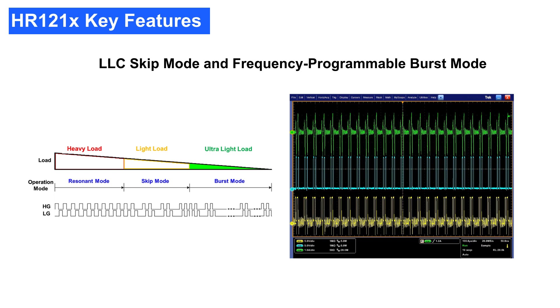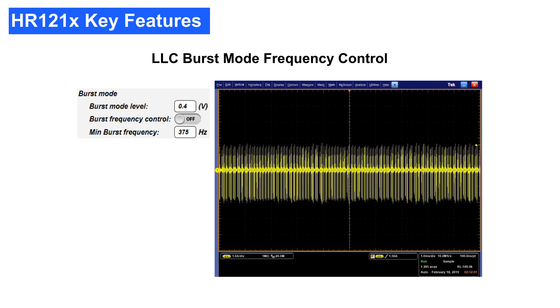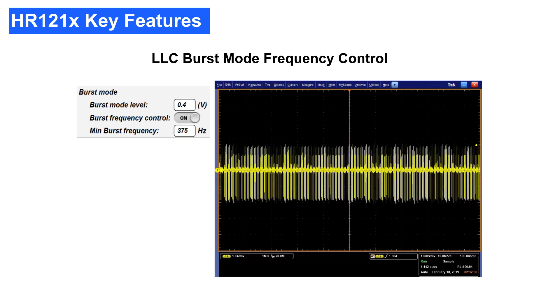The entry and exit thresholds between these three operation modes can be programmed using the GUI, enabling excellent flexibility so that the efficiency under different load conditions can be optimized independently. In conventional burst mode operation, certain burst frequencies may lead to audible noise. The HR1210 employs a burst frequency control scheme to keep out of those frequency ranges and prevent noise. By programming the burst frequency limit in the GUI, the device can achieve any frequency control to easily satisfy a wide range of applications and power levels.